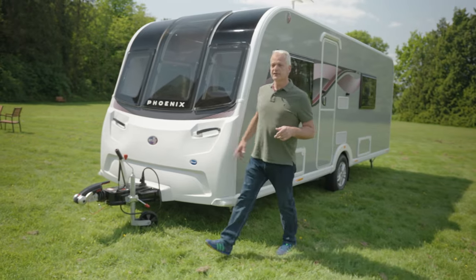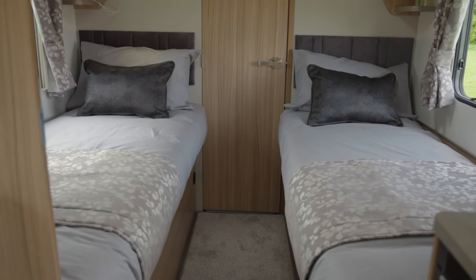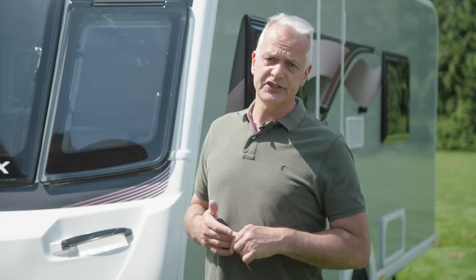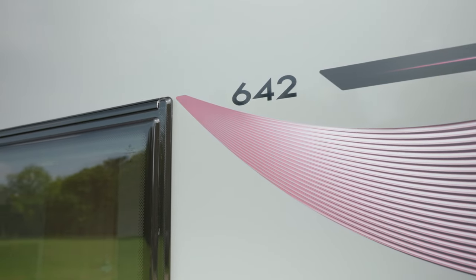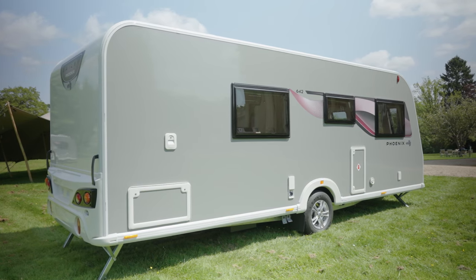The Fenix GT75 642 has one of the most versatile layouts in the entire Fenix range. It has a twin bed layout, which is perfect for couples who like to have a single bed each, or for families with teenage children who may not fit into a traditional bunk bed. You get all this in a caravan that's just seven and a half metres long, with an MT-PLM of around 1400 kilos, making it great for tow cars such as Volvo's XC40.